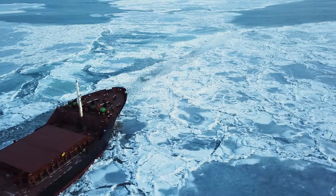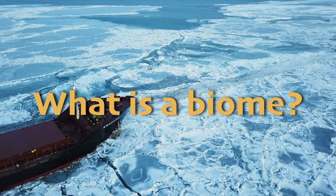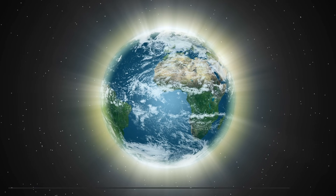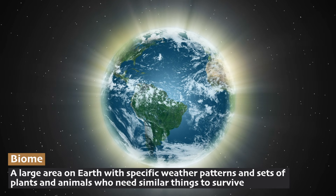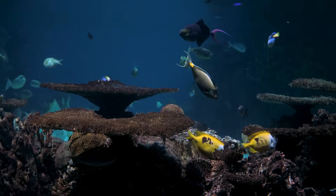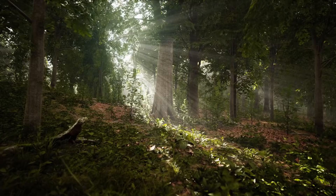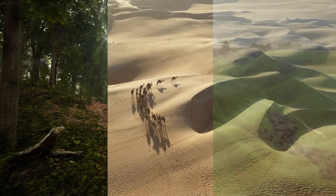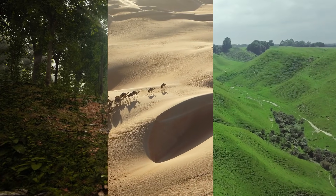In this series, we keep using the word biome. So first things first — what is a biome? A biome is a large area on Earth with specific weather patterns and sets of plants and animals who need similar things to survive. For instance, a fish needs to live in a watery environment to survive, just like seaweed and other ocean plants and animals. Different biomes, like forests, deserts, and grasslands, each have their own unique environments as well as plants and animals that live within them.